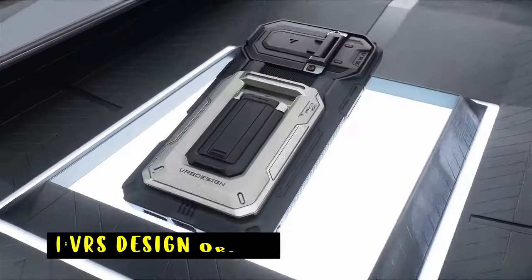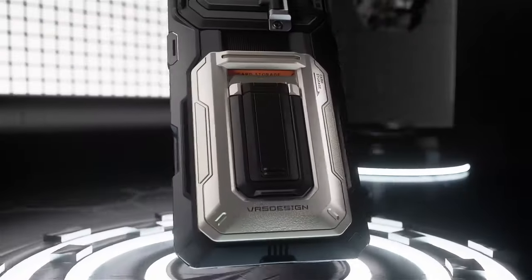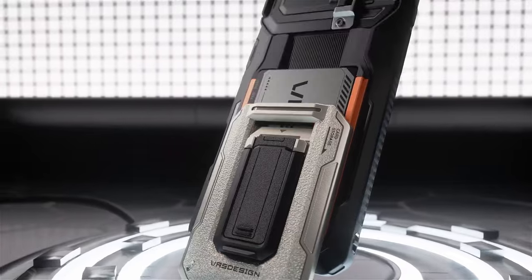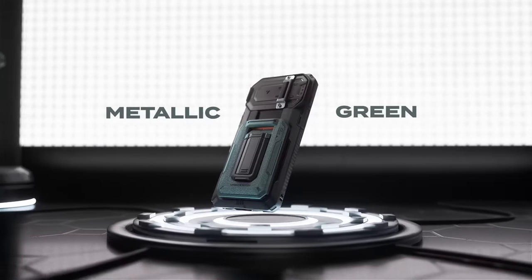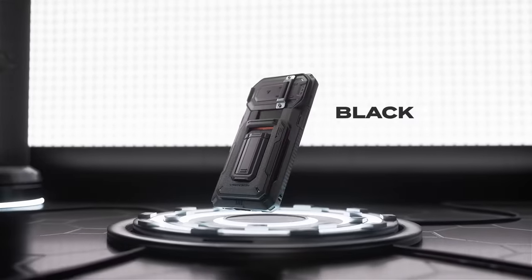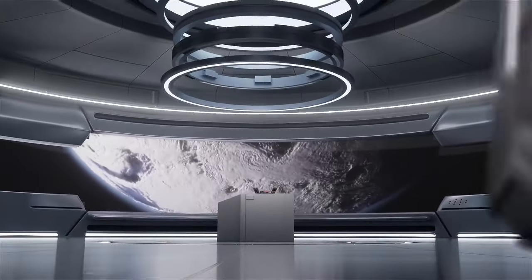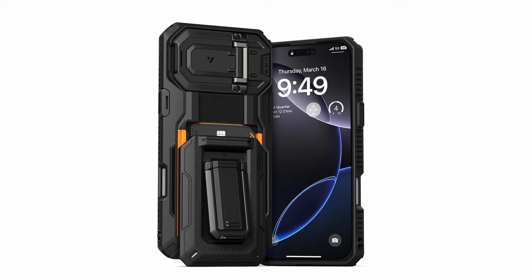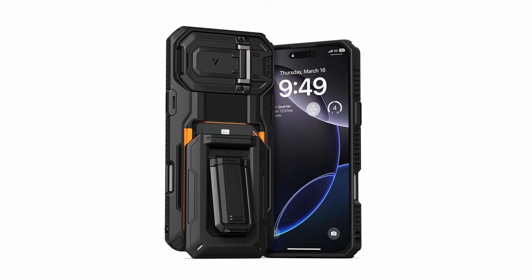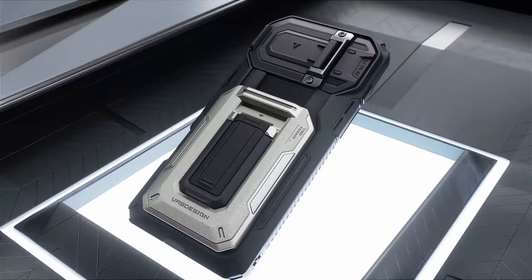Moving to number 1 is the VRS Design Origin case for the iPhone 16 Pro Max, a testament to rugged elegance and modern functionality. Tailored for those who value both style and durability, this case features a unique semi-automatic card mechanism that delivers your cards with a swift, seamless motion, ideal for busy professionals on the go. Crafted from high-resilience materials, the Origin case provides superior protection against life's unexpected moments, ensuring your device remains shielded from drops and impacts. Its rugged yet sleek design harmoniously complements the aesthetic of the iPhone 16 Pro Max, making it a perfect choice for users who appreciate a blend of form and function.